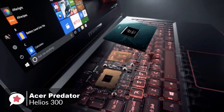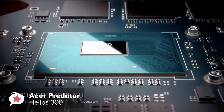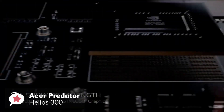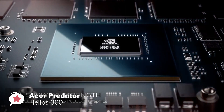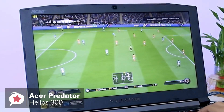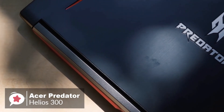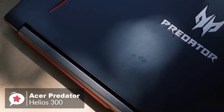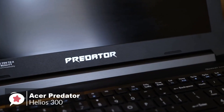In terms of spec, the Helios 300 has the latest 8th Gen i7-8750H processor, along with a full GTX 1060 graphics card, 16GB of DDR4 RAM, paired with a super-smooth 144Hz 15.6-inch IPS display. For storage, it has a 256GB SSD for the boot drive, plus an extra 1TB hard drive to store your games.